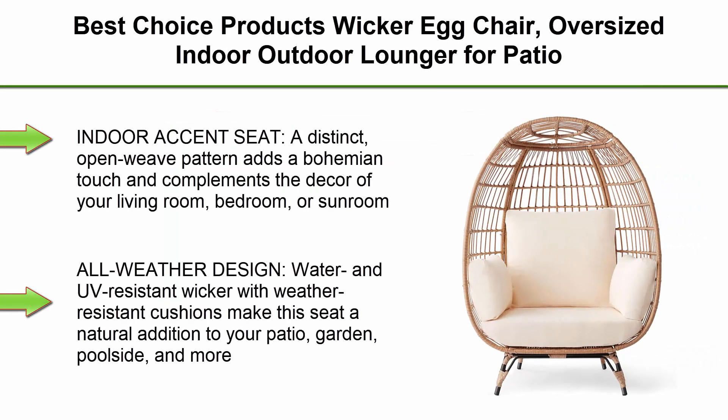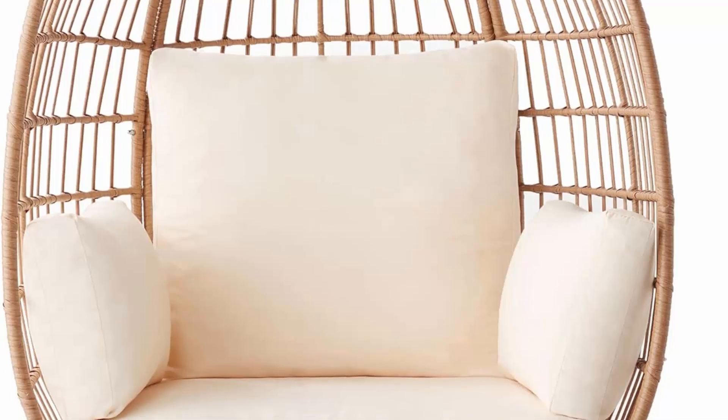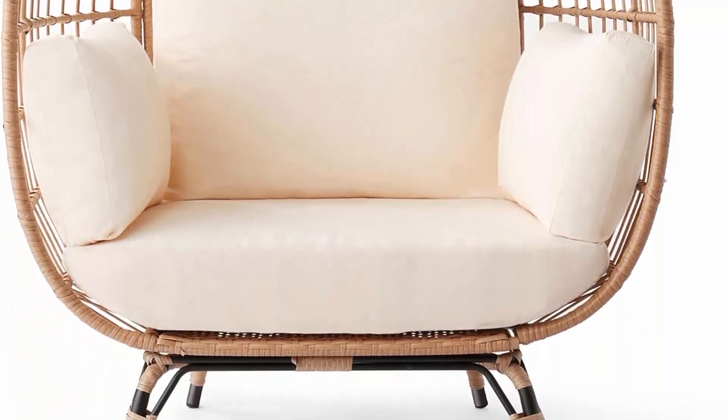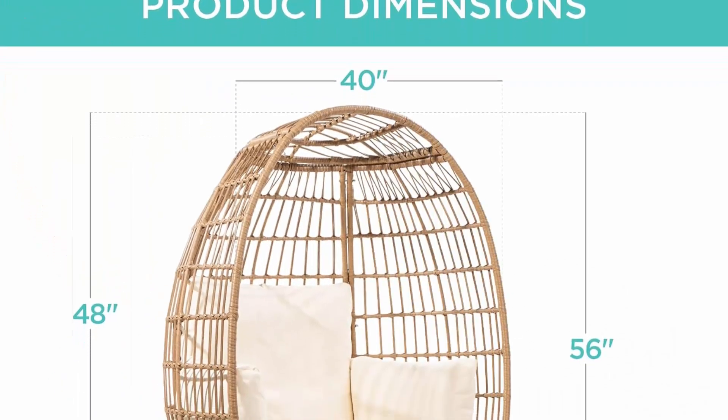Top 3: Best Choice Products Wicker Egg Chair — oversized indoor/outdoor lounger for patio, backyard, and living room, with four cushions, steel frame, and 440-pound capacity in ivory. A distinct open weave pattern adds a bohemian touch complementing the décor of your living room, bedroom, or sunroom.